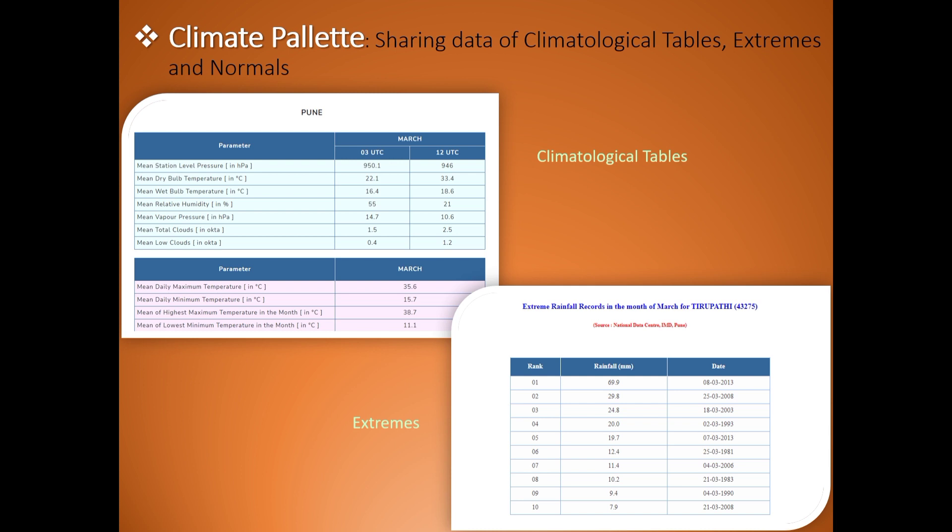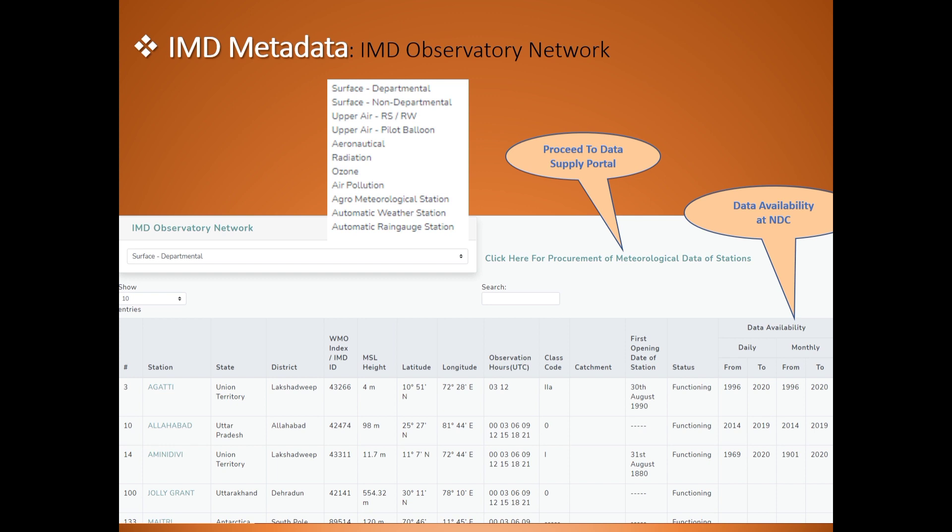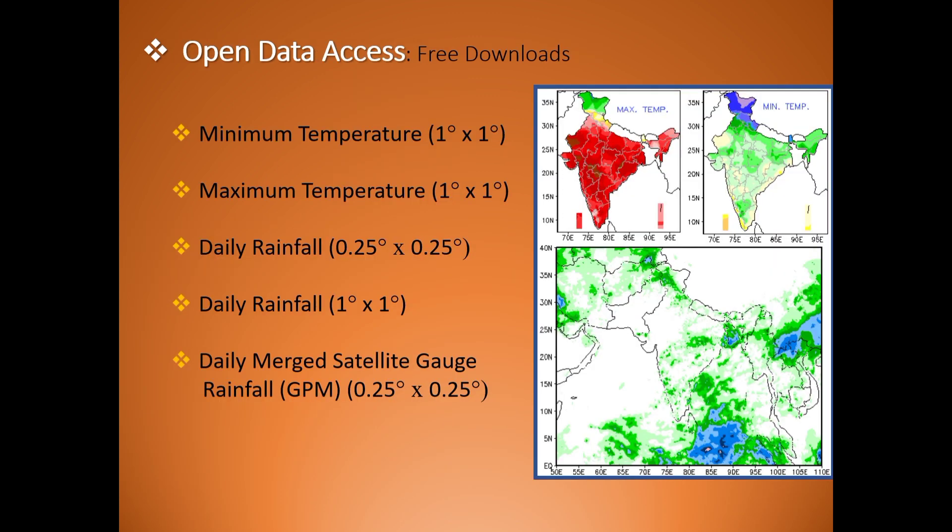The portal shares data of climatological tables, extremes and normals. It also provides information on monsoon rainfall, cyclone frequencies, and metadata of observatories. Open access to IMD's high-resolution gridded datasets of temperature and rainfall, and an encapsulated IMD metadata portal, are other important features of the Climate Data Service Portal.